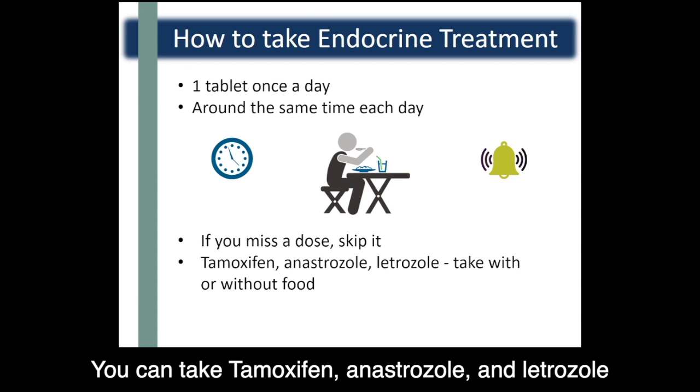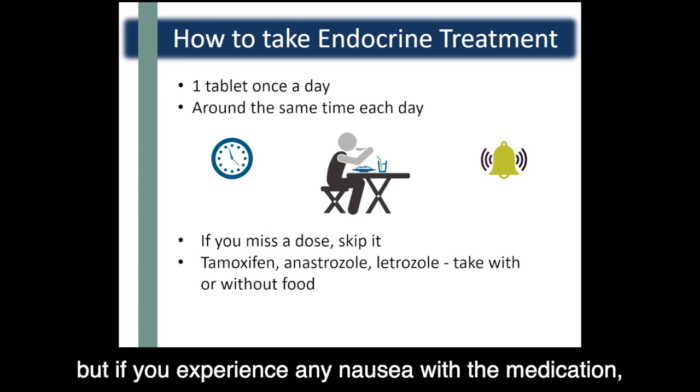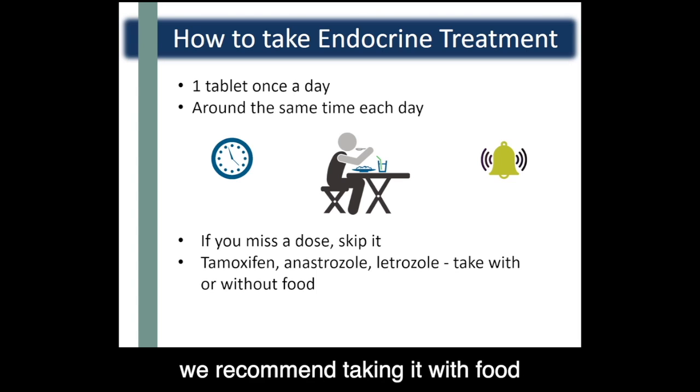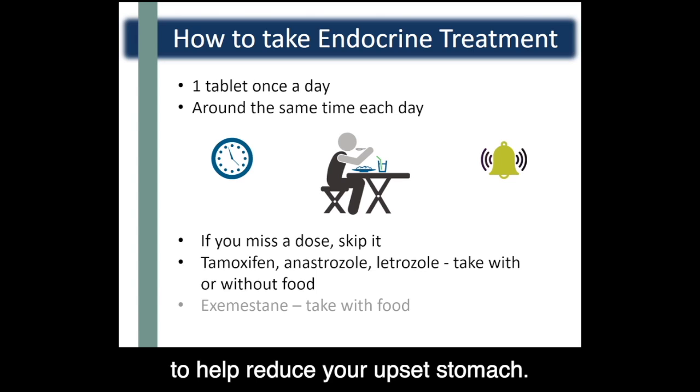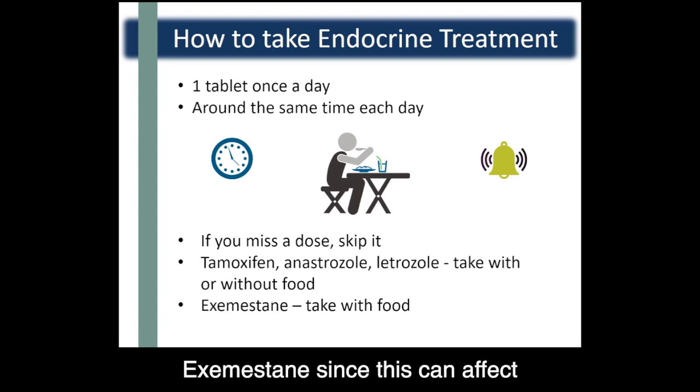You can take tamoxifen, anastrozole, and letrozole with or without food, but if you experience any nausea with the medication, we recommend taking it with food to help reduce your upset stomach. Make sure you eat something when you take exemestane, since food affects how this medication is absorbed — it's a great idea to take exemestane after the same meal every day.